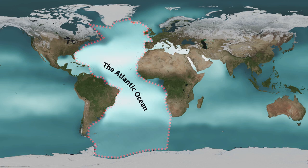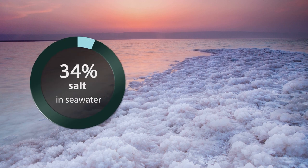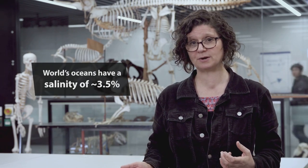The saltiest ocean is the Atlantic, but the saltiest sea is the Dead Sea. Its waters are about 34% salt, but typically seawater is not that salty — it is about 35 grams of salt in every kilogram of seawater.